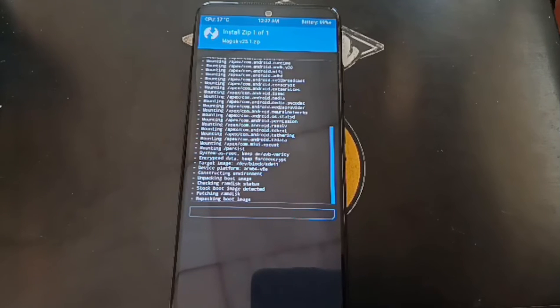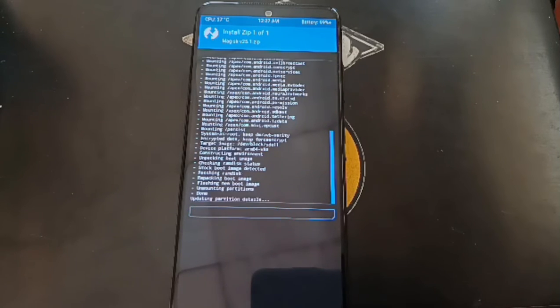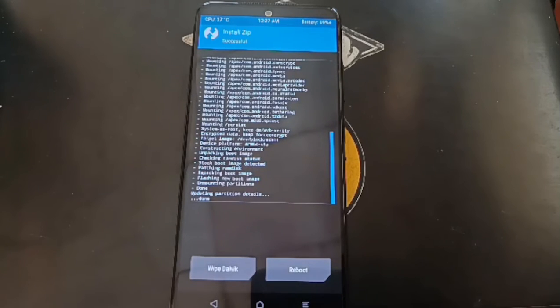After it's finished, we can boot back into Android to check if Magisk has been installed properly or not. Just hit Reboot System.